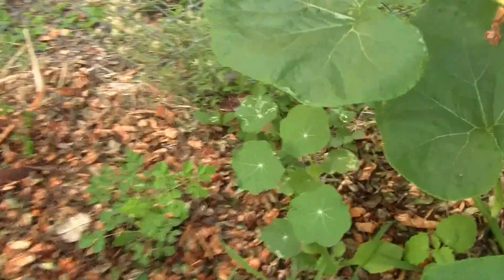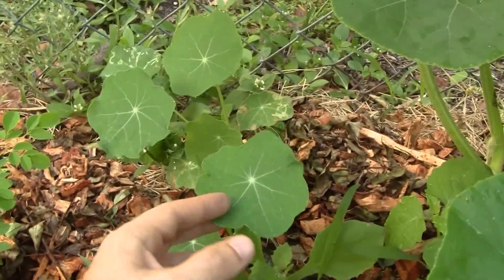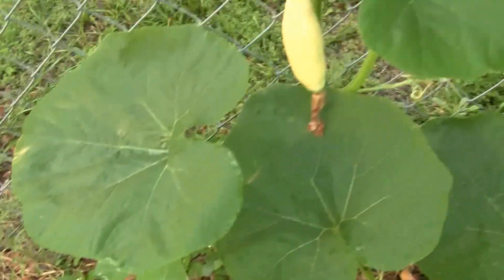Little moringa that's starting up, some more nasturtium flowers. These are going to be edible flowers — little spicy.